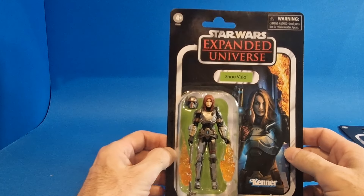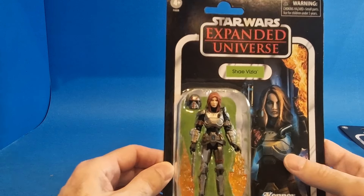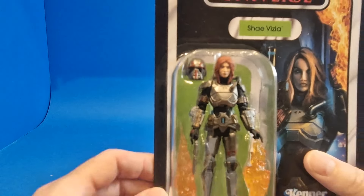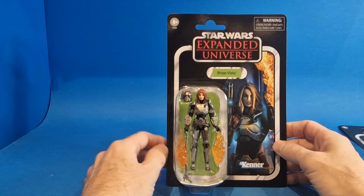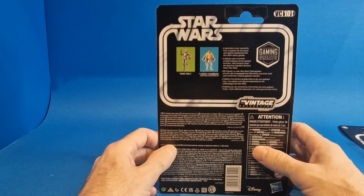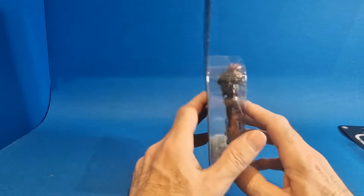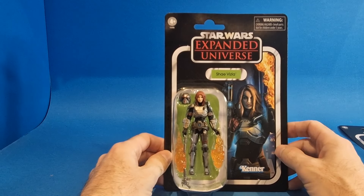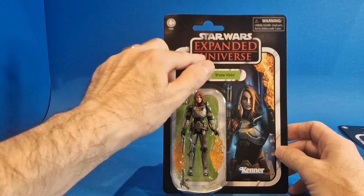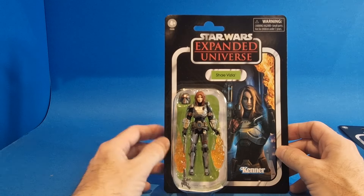Now I missed this figure in TVC 1.0, so this is a re-release version of Shea Vizsla. By all accounts the facial sculpt is a lot better than that of the original release on TVC. VC101 — you've got the gaming greats there, Shea Vizsla, and then Lando Calrissian there as well. Fairly decent looking figure. The Expanded Universe font there is pretty cool and I'm liking the green at the back of the card — I think that makes the figure pop for sure.